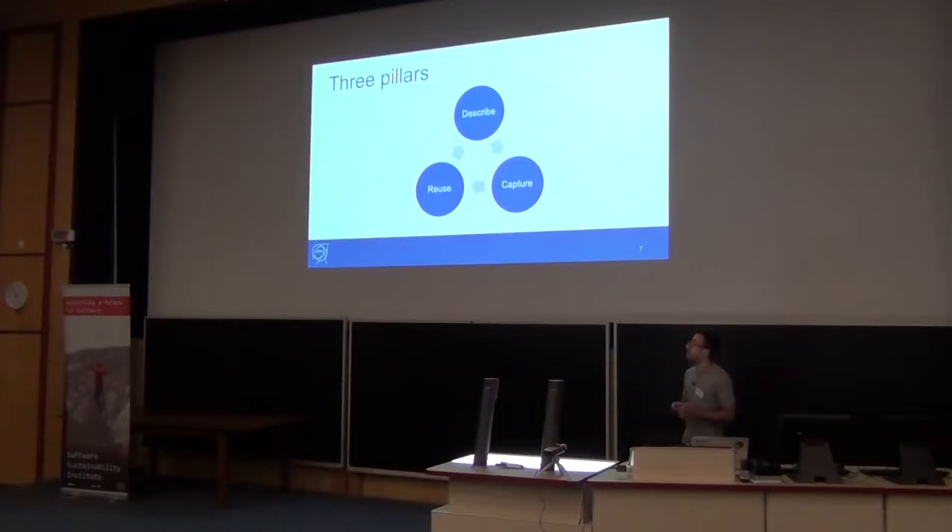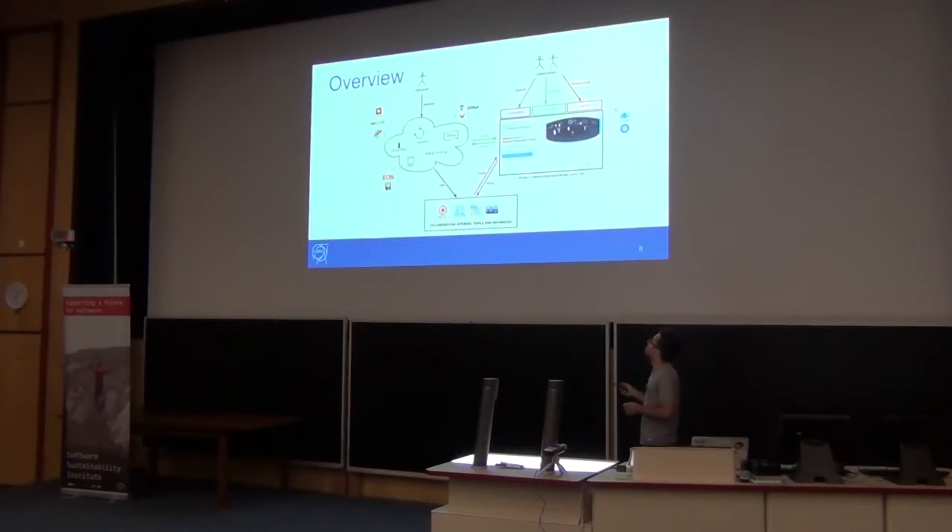And re-using is more about how to be able to re-run analysis locally or in the cloud, which is the final goal we have. We have a quick overview of the architecture.